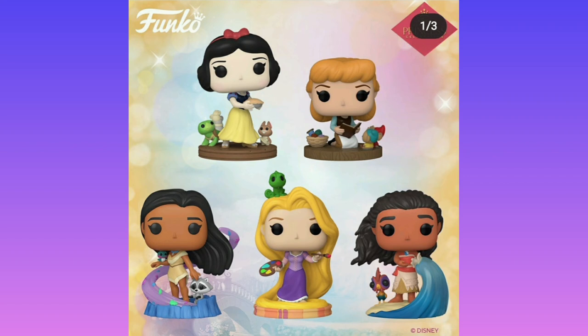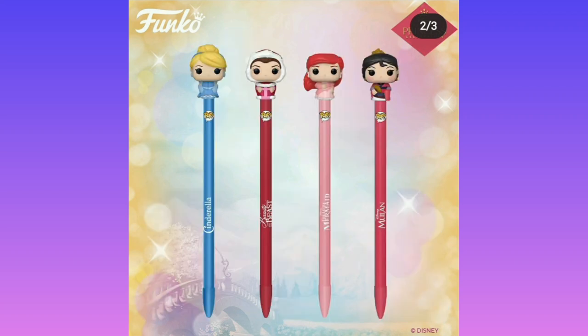Then we have Funko Disney Princesses in the form of Rapunzel, Moana, Snow White, and Pocahontas. I'm probably not going to buy Disney Princess pops, I'm sorry. I have no idea — Ariel as a pen? Beauty and the Beast as a pen?